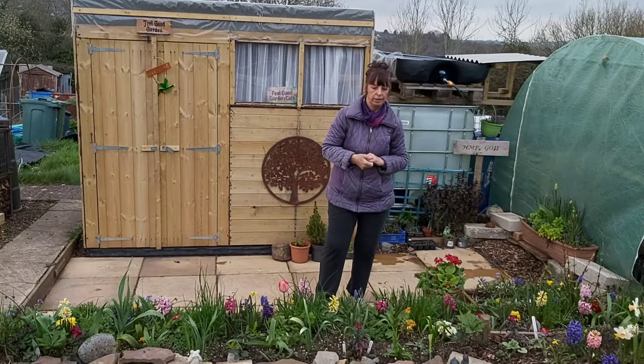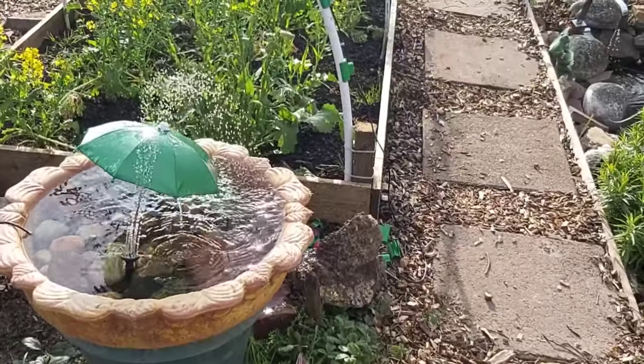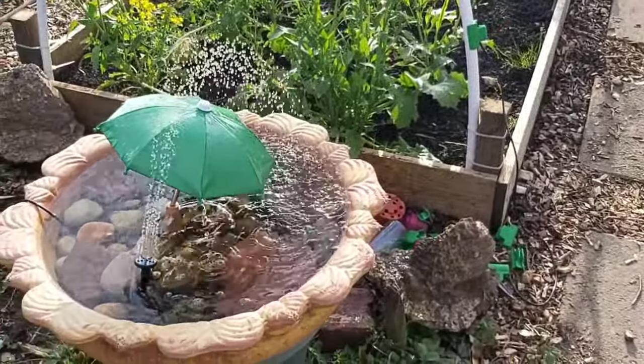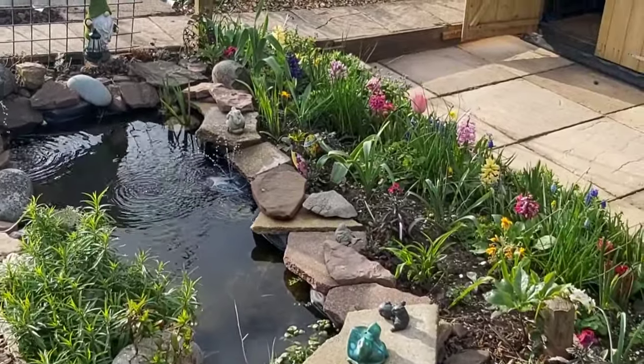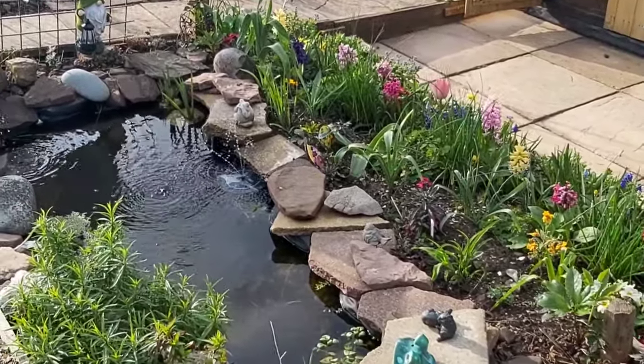We had a nice bit of sunshine earlier and it was really nice. All the water features were going — the one in the birdbath, the tap, and the other twirly thing down by there. It's really nice. I love it when it's sunny.